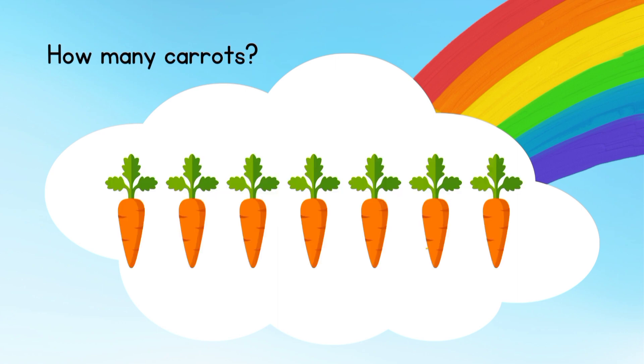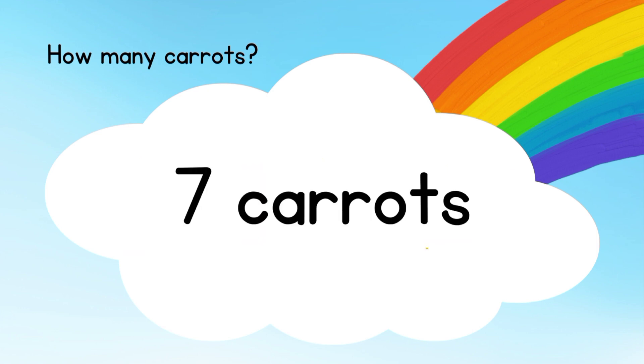How many carrots do you see? Well done! Seven carrots.